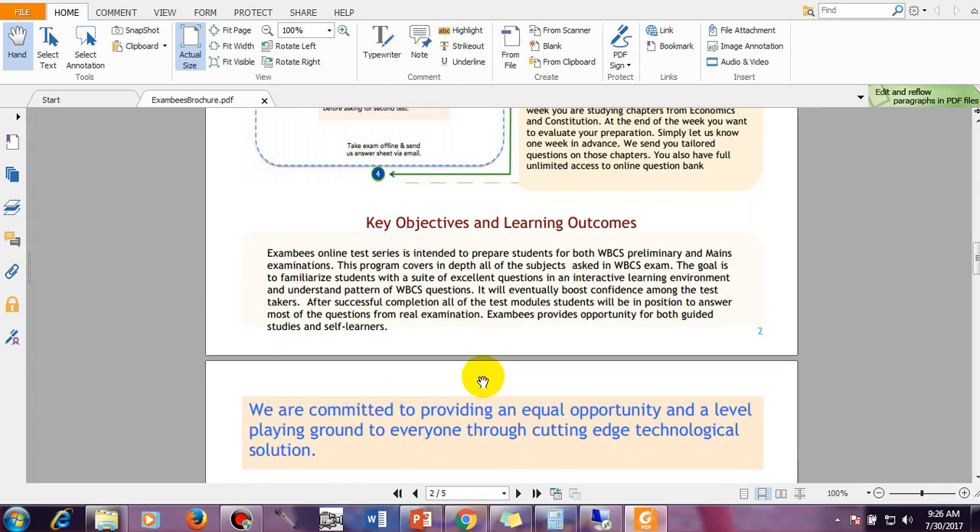Something about the key objectives of learning and outcomes: ExamBees' online test series is intended to prepare students for both WBCS preliminary and main examination. If you are preparing for WBCS prelims, we have made our material in such a way that you will be linked with the main examination. So if you clear the preliminary, this preliminary preparation will help you in your main preparation and give you additional material for the main examination — you will have another 6 months after the prelims to prepare.